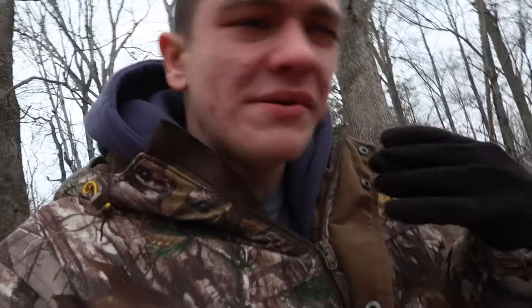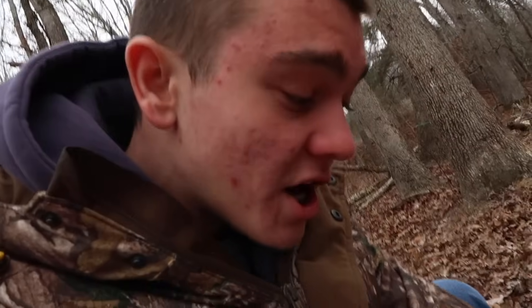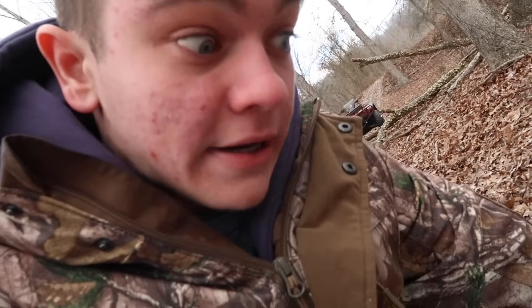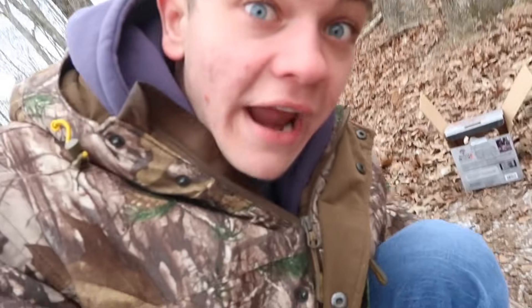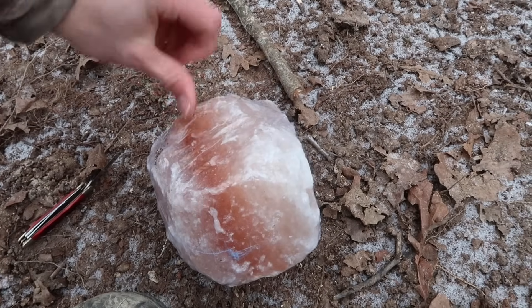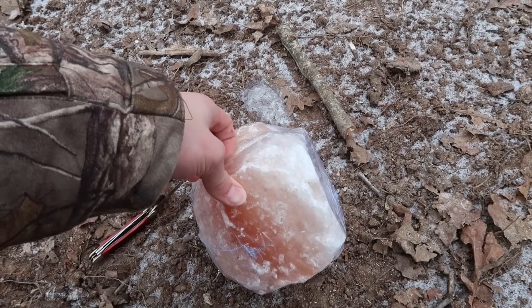We're gonna set it out where the corn pile is. There's actually no corn right there, which is a big problem. So instead of corn, I'm gonna try out this mineral block and see if we can get them coming into that. Here we are now — this is where the corn pile was. We're gonna set out that salt block right there, and I may head over to the farm store this evening to get some corn, because season is definitely ticking down to kill a deer and I ain't killed one yet.